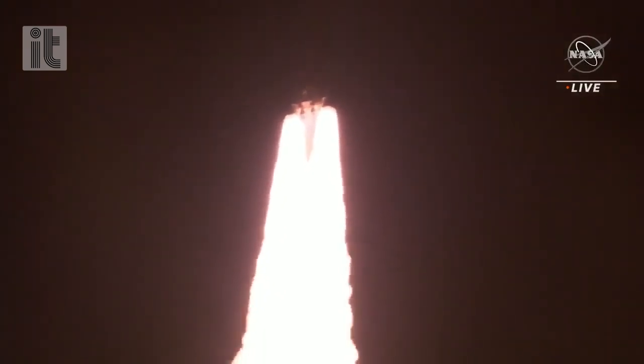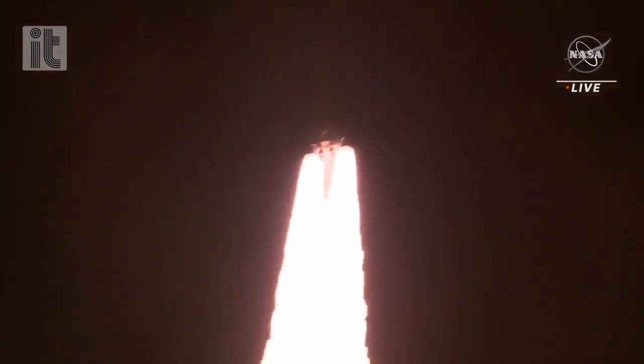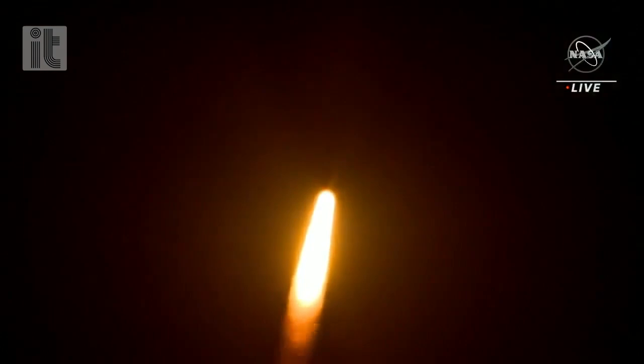Hearing good control on the roll from teams at Mission Control Houston, all good calls so far. Now 30 seconds into the flight, Artemis 1. First milestone.